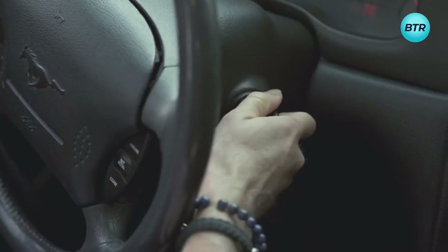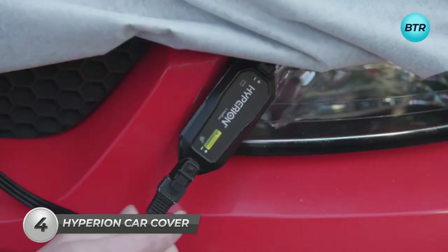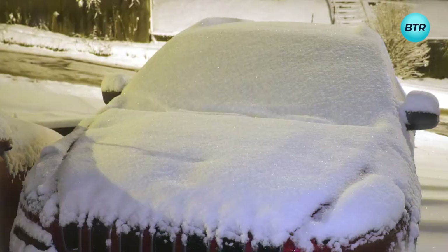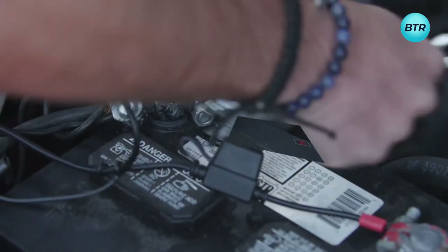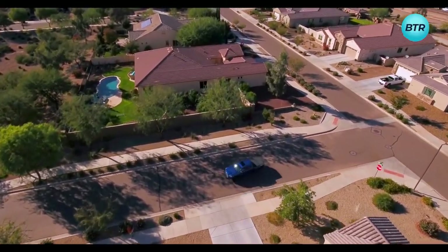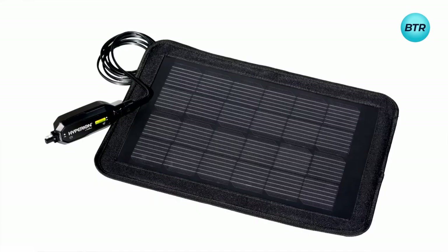Have you ever wondered how to shield your car from the elements while keeping its battery charged? Meet the Hyperion Car Cover. This advanced cover not only protects against sun, rain, snow, and dust, but also boasts a solar panel and battery charger. Say goodbye to dead batteries and hello to carefree driving with the Hyperion Car Cover. This accessory keeps your car protected and your battery ready for any journey.